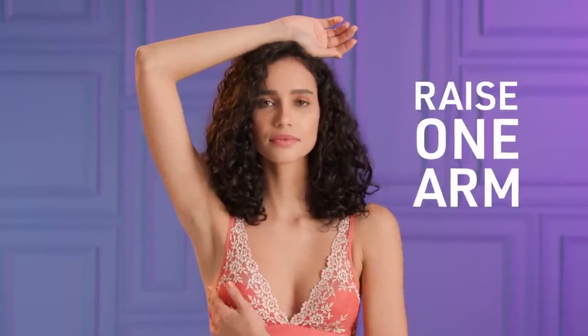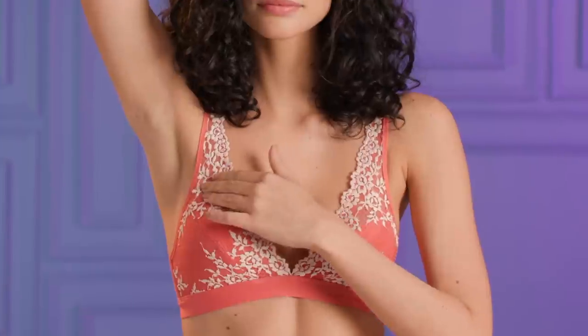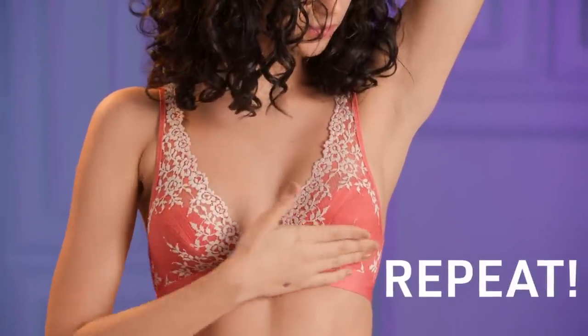To check yourself, stand up and raise one arm above your head. Use your palm and the pads of your fingers to feel the area, starting outwards and then moving towards your nipple in circular motions. Once you're done, repeat on the other side.